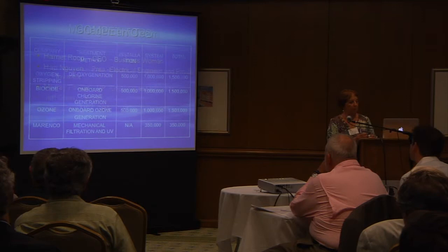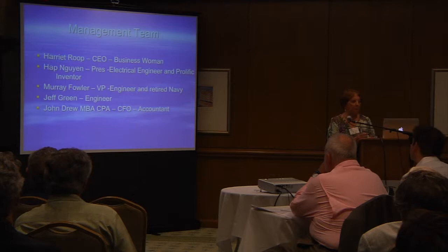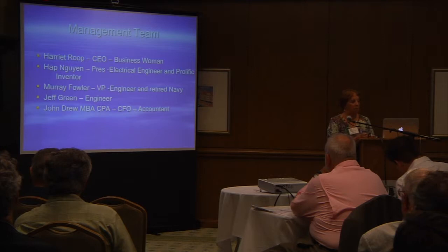I'm Harriet Rupp, CEO and businesswoman. Hap Nguyen is our president — he's an electrical engineer and a prolific inventor. Murray Fowler is our vice president; he's an engineer and a retired Navy captain. Jeff Green is another engineer, and John Drew is a CPA and also holds an MBA.